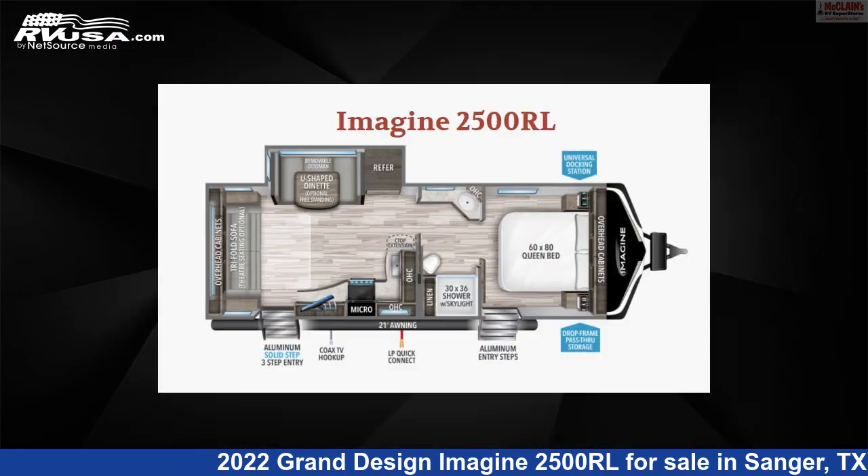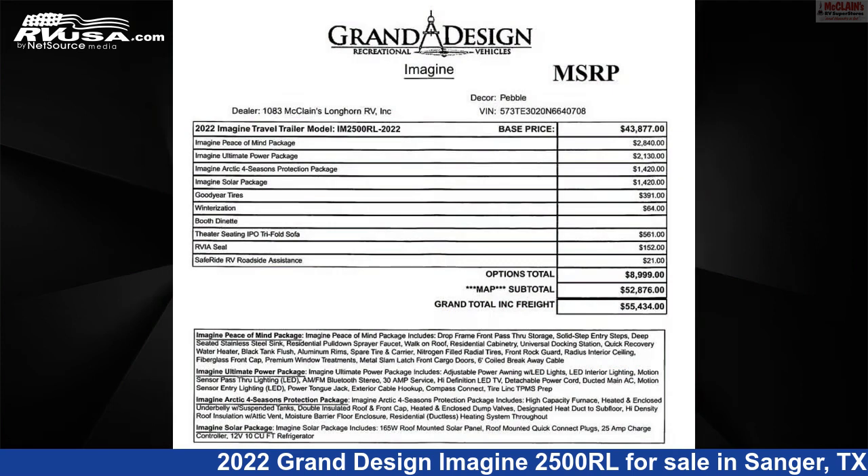The unloaded weight of this 2022 Grand Design Imagine 2500RL is 5,857 pounds.